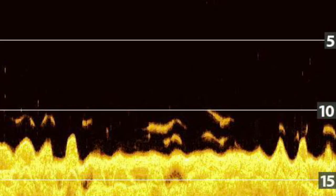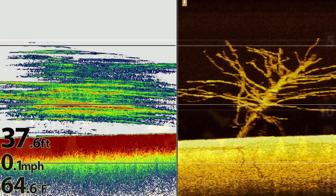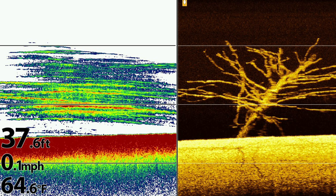The same image in down imaging clearly shows the size difference between smallies and sheephead and separating the fish from the bottom. The down imaging view on the right clearly shows that there is a tree here.